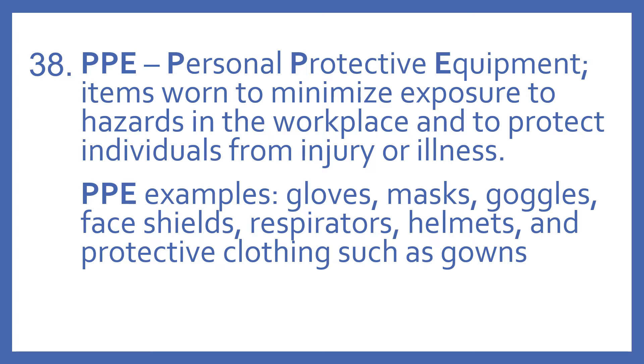Some PPE examples include gloves, masks, goggles, face shields, respirators, helmets, and protective clothing such as gowns.